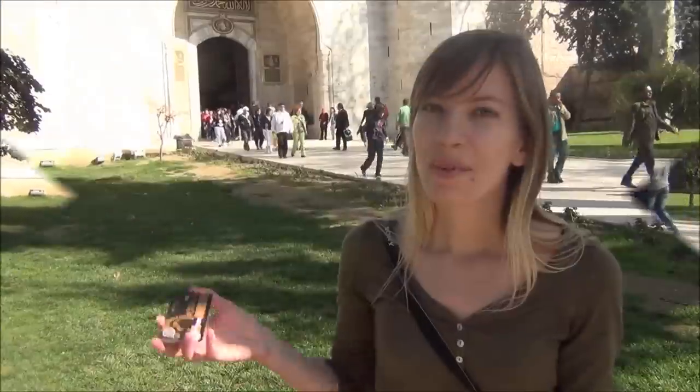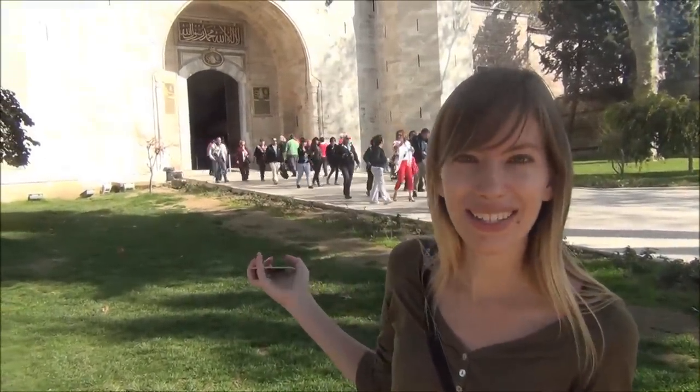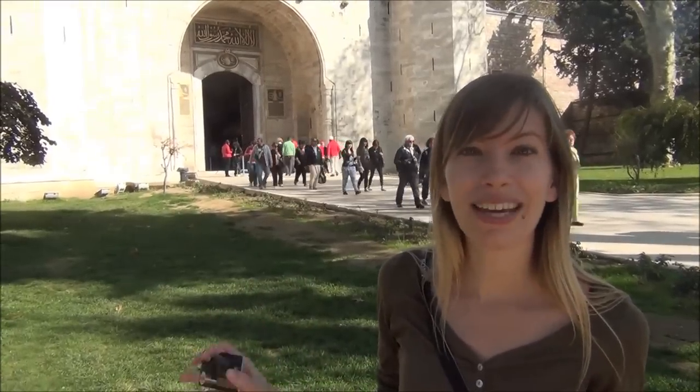We are back in Istanbul again. We have our museum passes which give us 72 hours to explore the main attractions. We are starting off with Topkapi Palace here behind us, and this is one of the oldest and largest palaces in the whole world.